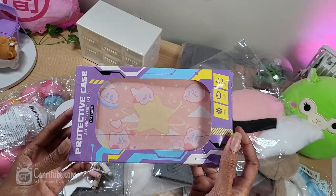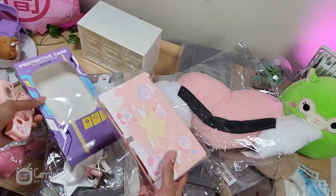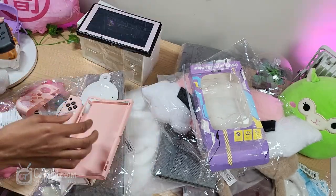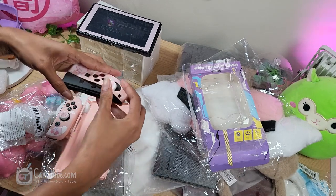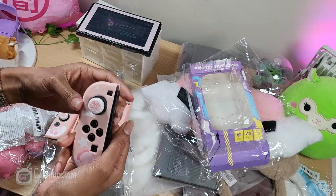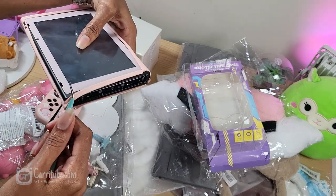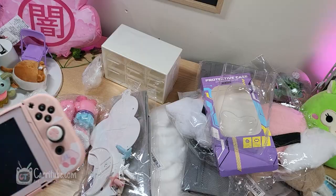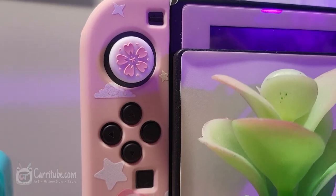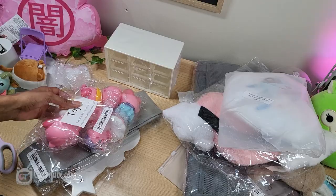I got a ton of cute stuff, starting with this case for my Nintendo Switch — it's a Kirby case and it's so adorable. The hardest part was installing the case for the actual Switch body, not the controllers; the controllers were pretty easy. I had to use tweezers to install the body part, but it's such a cute fit. The only downside is that it makes it hard to use the kickstand, so I ended up removing it from the main Switch but kept it on the controllers — look how cute it is!